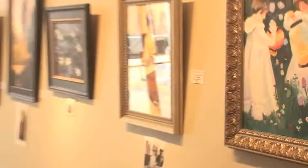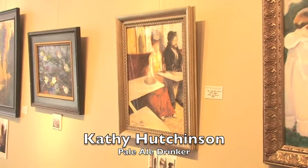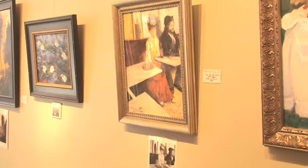And then Kathy Hutchinson — after Degas. This is a famous painting by Degas, a pastelist mostly in the late 1800s in France. Instead of having the Absinthe drinker, she's called it the Pale Ale drinker. She's done a pastel of this couple sitting in a bar, but with Pale Ale instead of Absinthe.